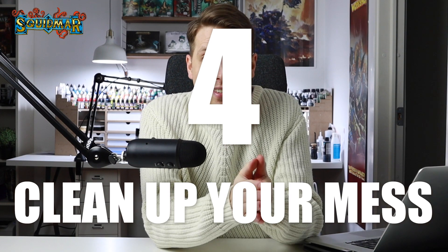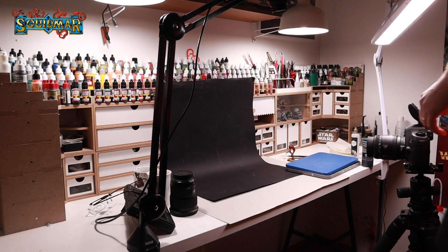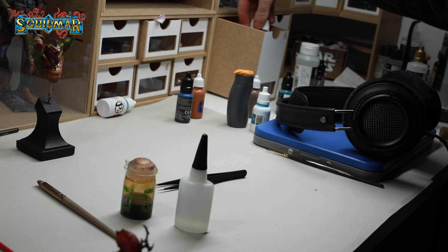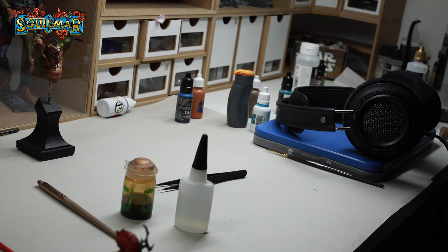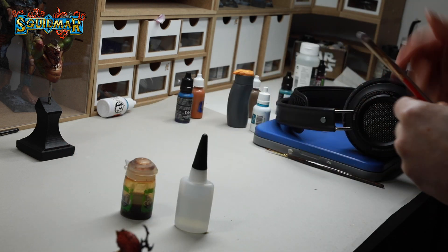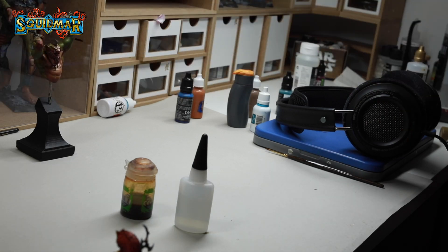Clean your hobby space. I cannot state enough how important this is. Having a clean painting desk is just as important as having your paints available, because if you have a messy desk it creates obstacles for you to paint and have fun. If you have to plow through your table just to get to the paint or brushes you want, your brushes are probably going to break — and a messy desk where you don't know where stuff is will make it harder for you to do your hobby.